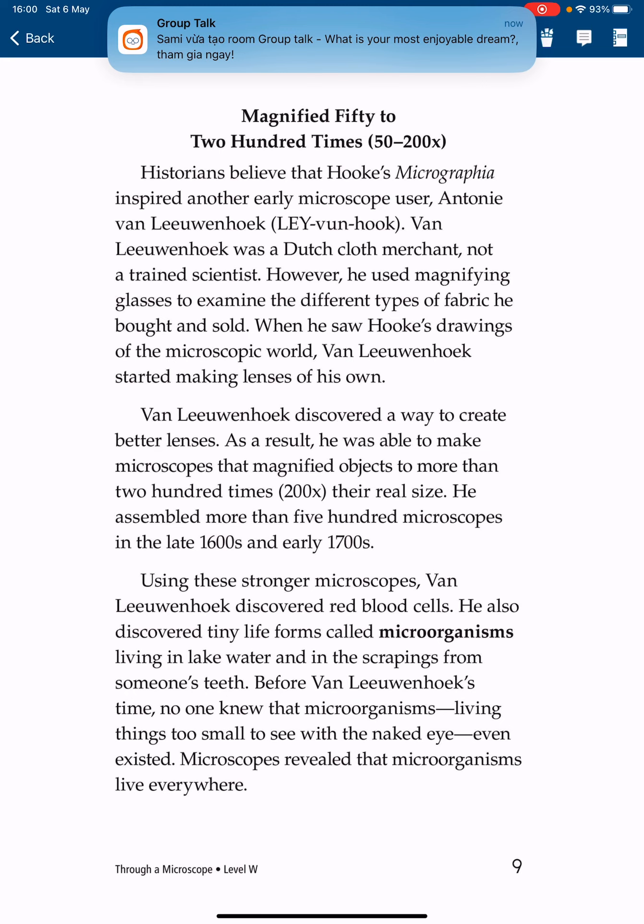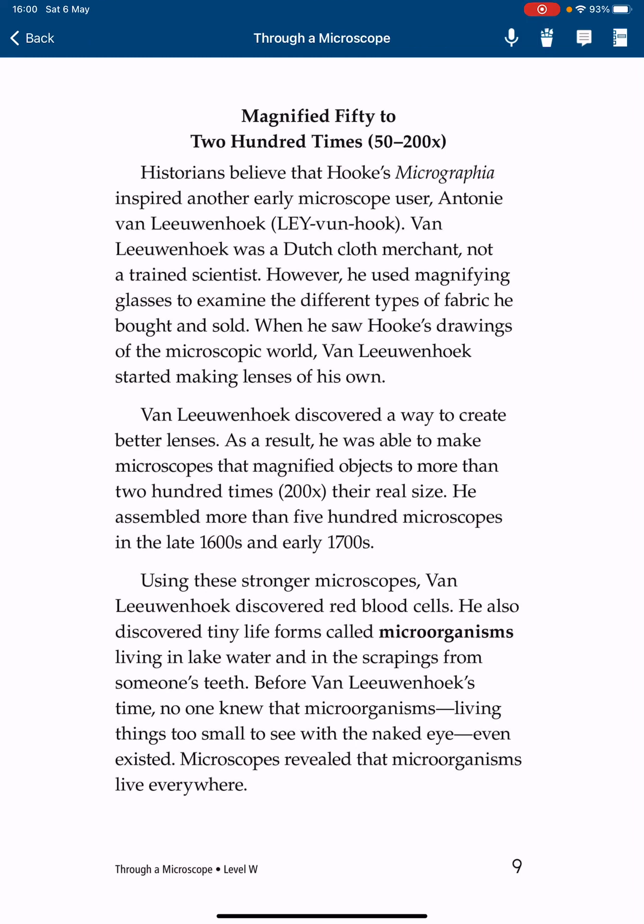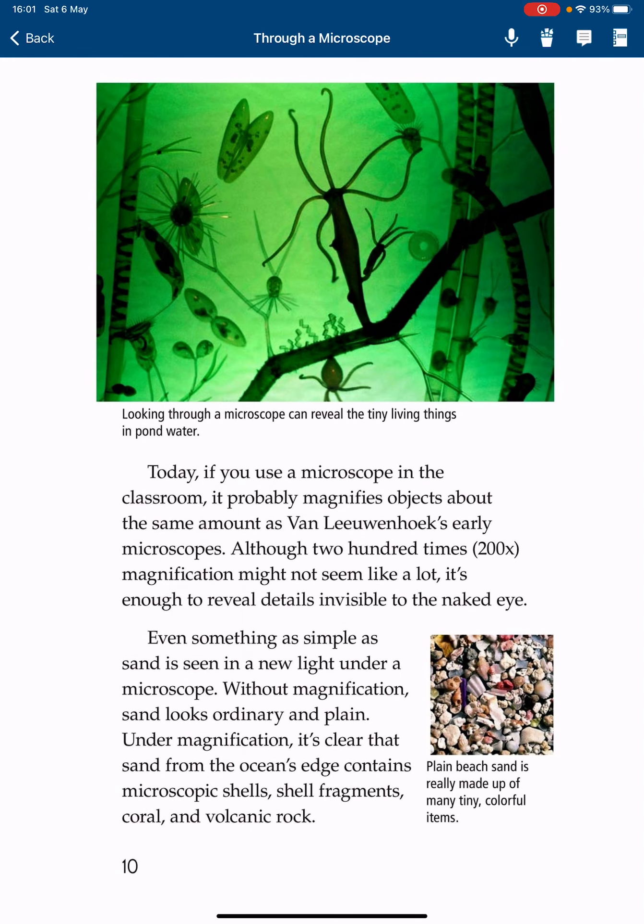He built more than 500 microscopes in the late 1600s and early 1700s. Using these stronger microscopes, van Leeuwenhoek discovered red blood cells. He also discovered tiny life forms called microorganisms living in lake water and in the scrapings from someone's teeth. Before van Leeuwenhoek's time, no one knew that microorganisms — living things too small to see with the naked eye — even existed. Microscopes revealed that microorganisms live everywhere.